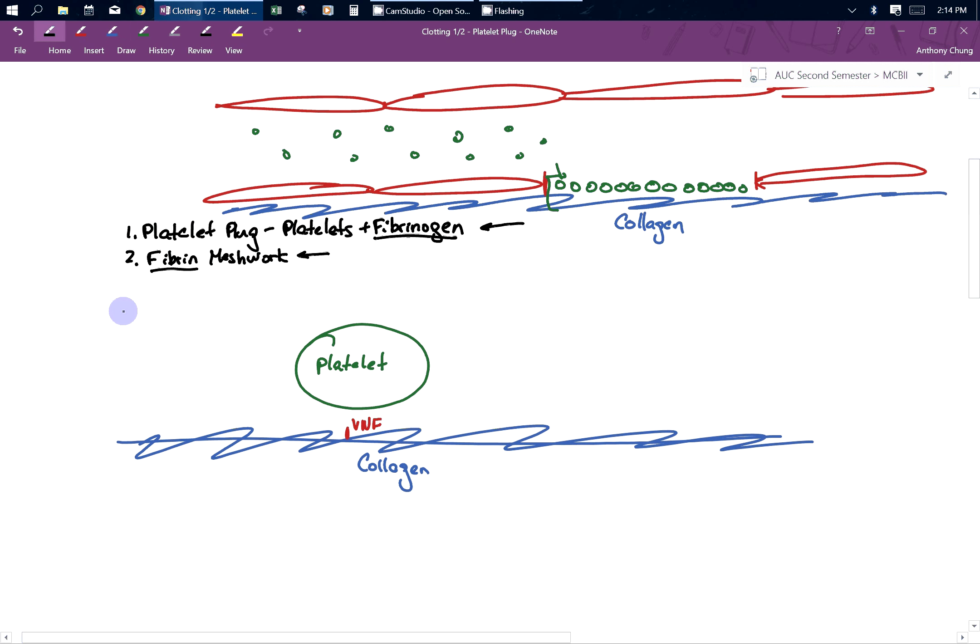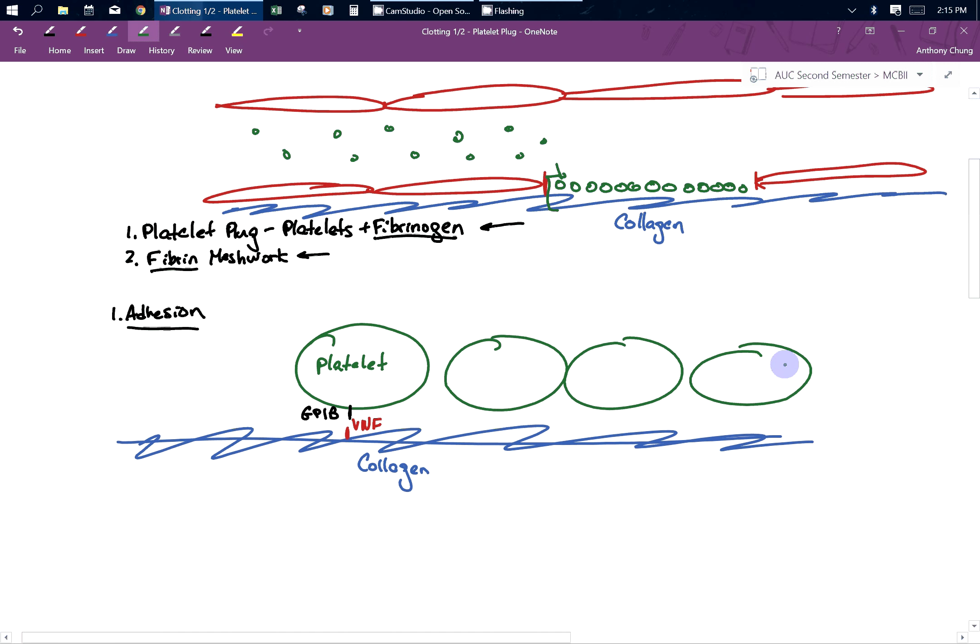This is called adhesion. The platelet and other platelets are going to bind to von Willebrand factor using a receptor called GP1B. GP1B will bind with von Willebrand factor to adhere platelets to the collagen. A lot of these platelets will do this — you're going to have more than one, and they're all going to be forming this nice long sheet of platelets.